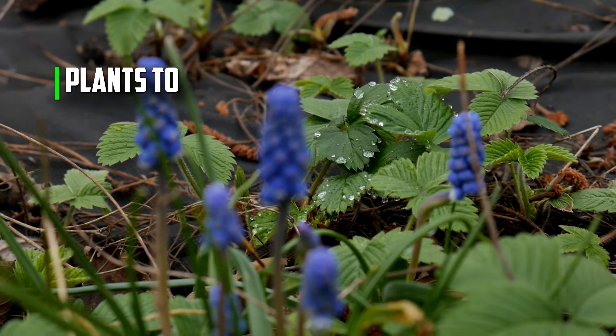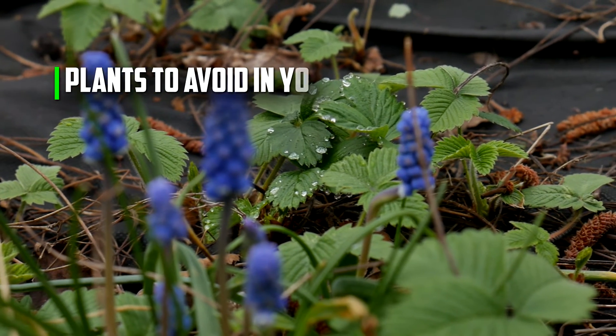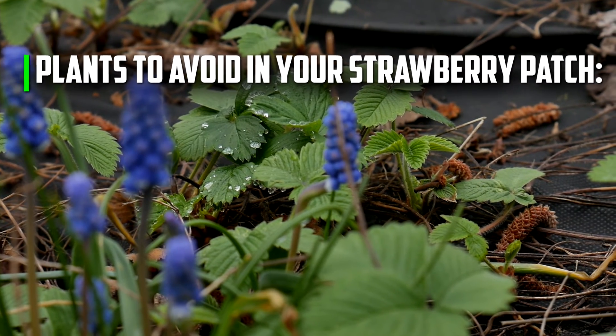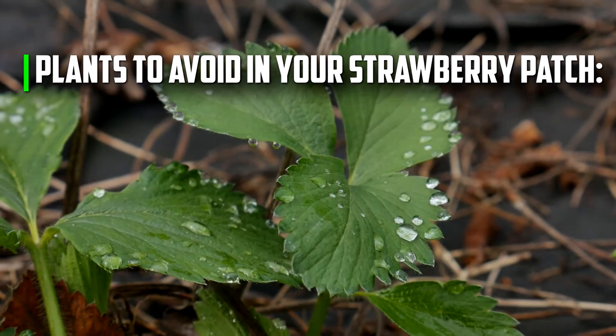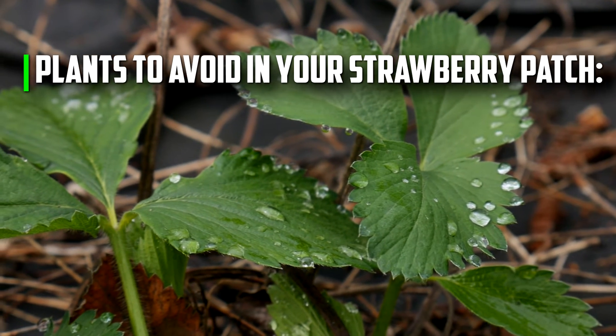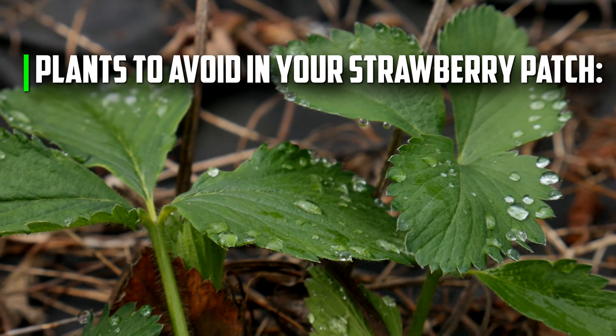Plants to avoid in a strawberry patch. Unfortunately, some plants are not meant to be interplanted and, if employed as companions, can lead to the death of your strawberries. Strawberry plants are susceptible to a disease known as Verticillium in this scenario.